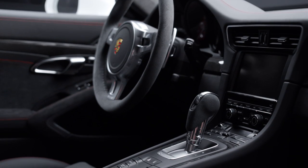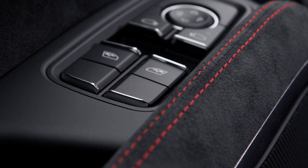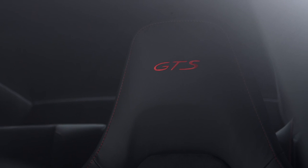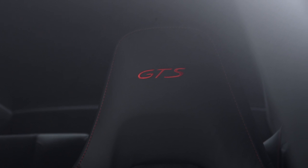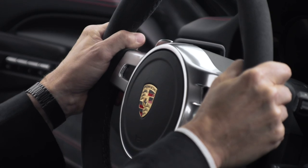The GTS is characterized by an interior trimmed in black Alcantara with contrasting stitching. In addition, the GTS logo is applied to the headrests in the sports seats and the rocker panels. Further highlighting the interior are the black gauges with the GTS logo and the anodized aluminum trim.